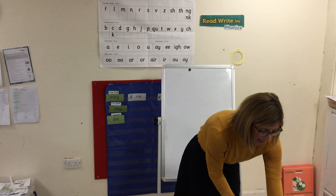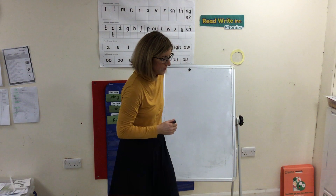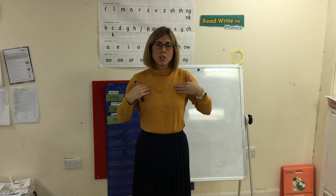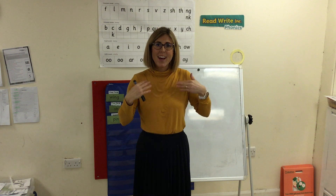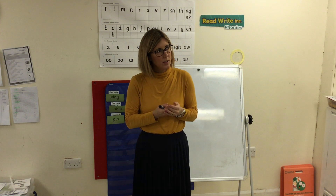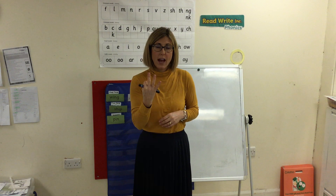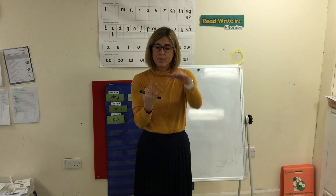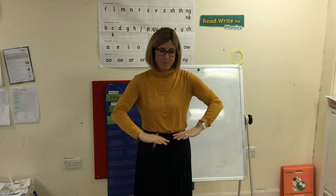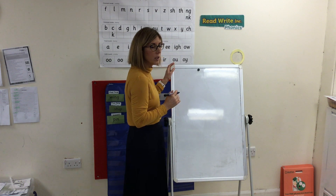We're going to have a go now at writing some of our words. Square, square, square. Hide your Fred fingers. Show me your Fred fingers — you should have three. Square. Fred talk, read your word.